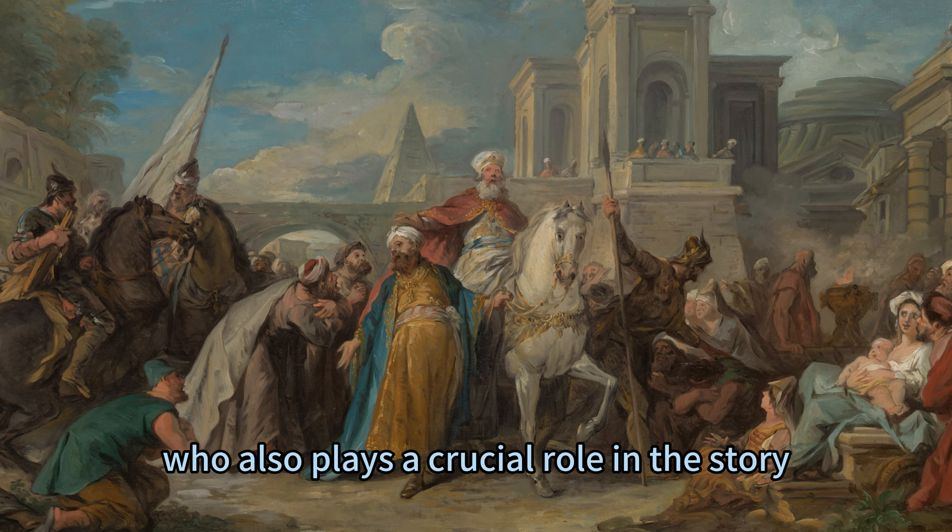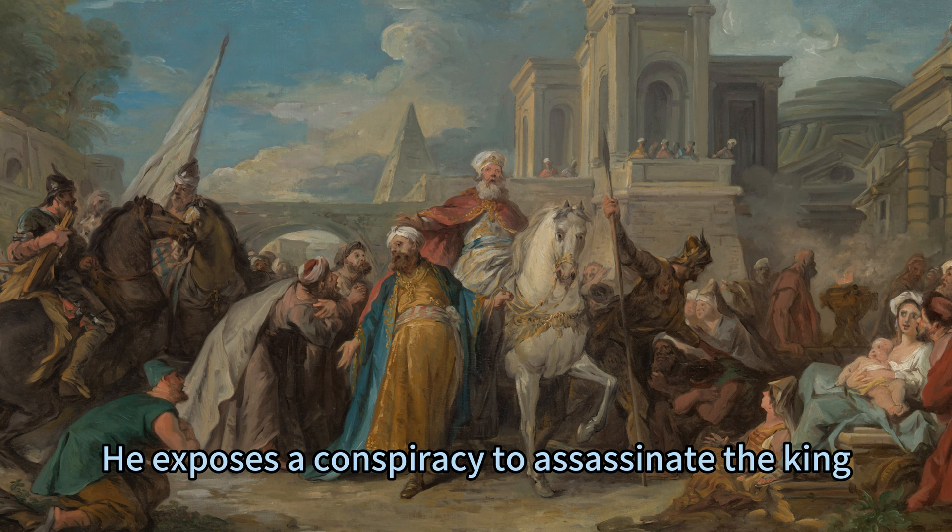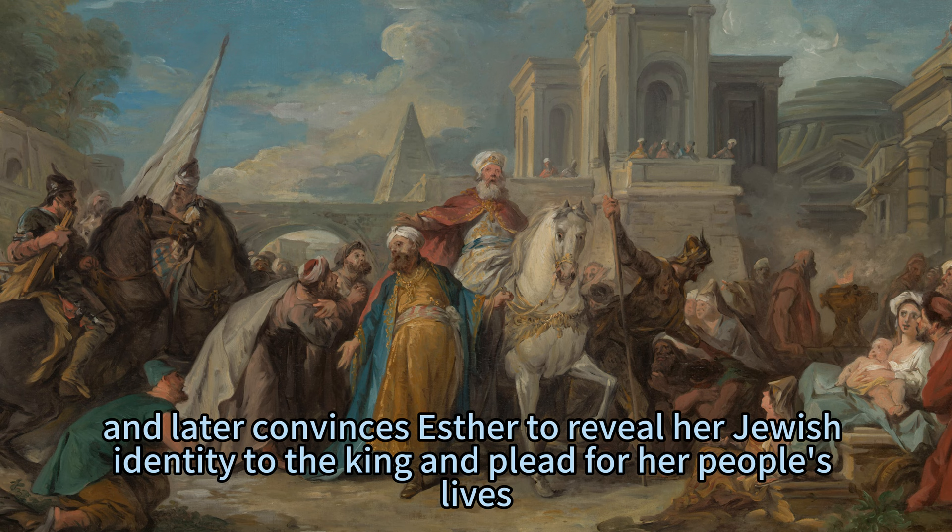Mordecai is Esther's uncle and adoptive father, who also plays a crucial role in the story. He exposes a conspiracy to assassinate the king, and later convinces Esther to reveal her Jewish identity to the king and plead for her people's lives.